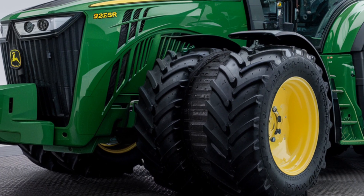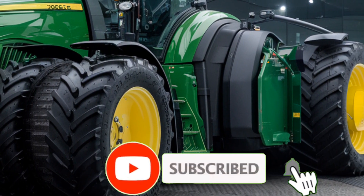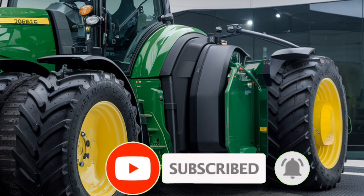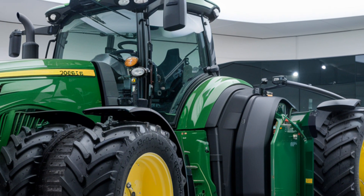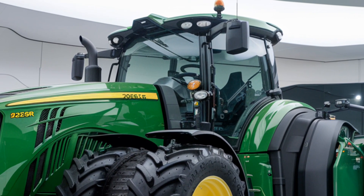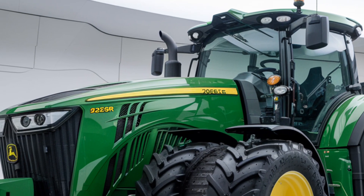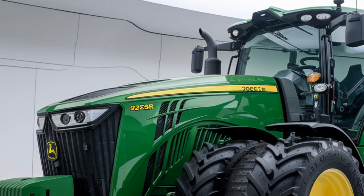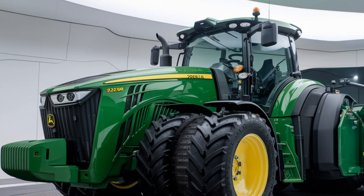Welcome to Tractor Talk Show, where we dive into the latest and greatest in the tractor world. Today, we're exploring an exciting addition to John Deere's lineup, the 2025 John Deere 6250R. This model is packed with advanced features, robust engineering, and the kind of performance enhancements farmers have been looking forward to. Whether you're into agriculture or just appreciate cutting-edge machinery, the 6250R is a powerhouse worth talking about.